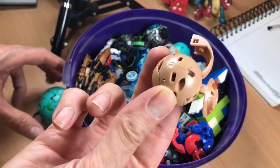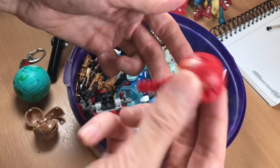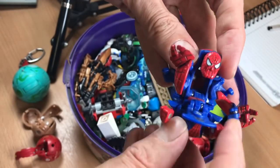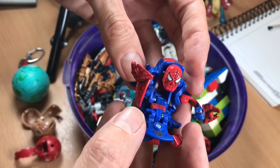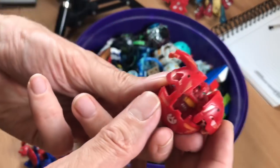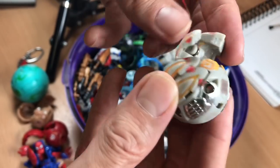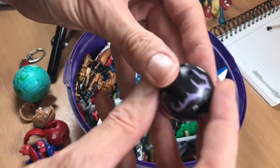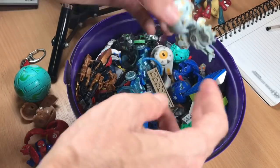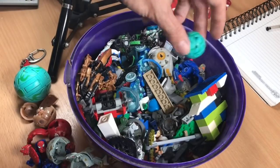Let's fish out all the Bakugan. So one, two, three. There's a Spider-Man one — that's a bit creepy. Four, five, six. Is that Star Wars? I don't know. Seven, eight, nine, ten.